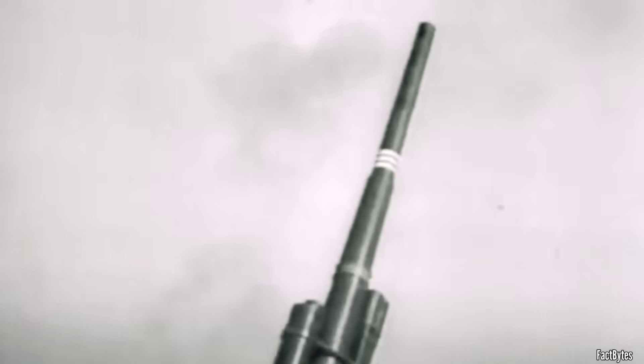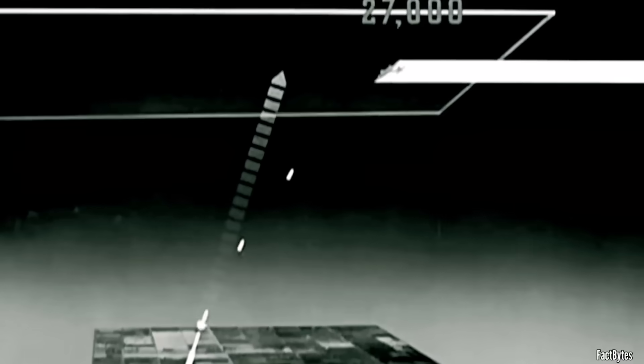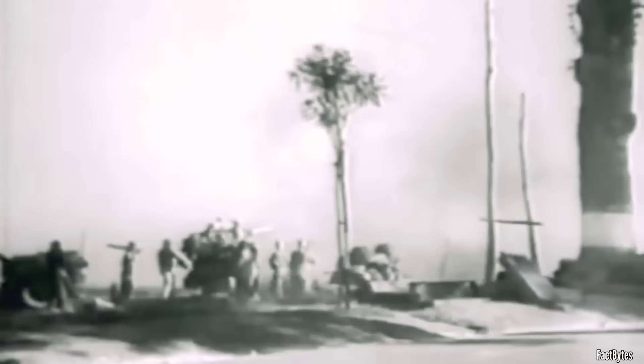When flak batteries identified an aircraft, guns were fired in salvos intended to burst within a 60-yard diameter sphere. Each 88mm gun could propel a shell up to 20,000 feet and had the potential to incapacitate an aircraft within a 30-yard radius of the burst, with shrapnel retaining the ability to cause significant damage up to 200 yards away. German flak units reinforced by expanding 88mm batteries from four to eight guns, with Grossbatterien comprising up to 40 heavy flak guns.